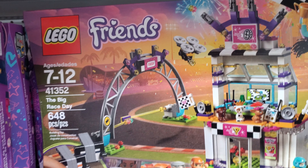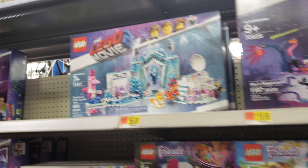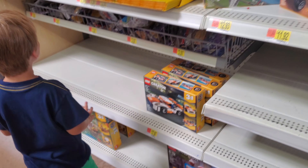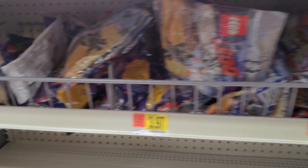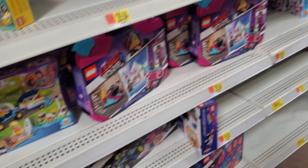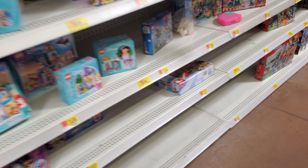This is the Big Race Day, 41352, for $25 — that's a good deal. What do we got up here? Oh, the palace — that's sold out. Did we miss anything else? We didn't even check the poly bag scene. What do we got in the poly bag scene? Nothing. I really wish I wouldn't have bought this already because $17 is a steal of a deal.